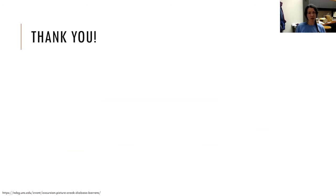And that's all I have for you this evening. Thank you so much for listening and watching.